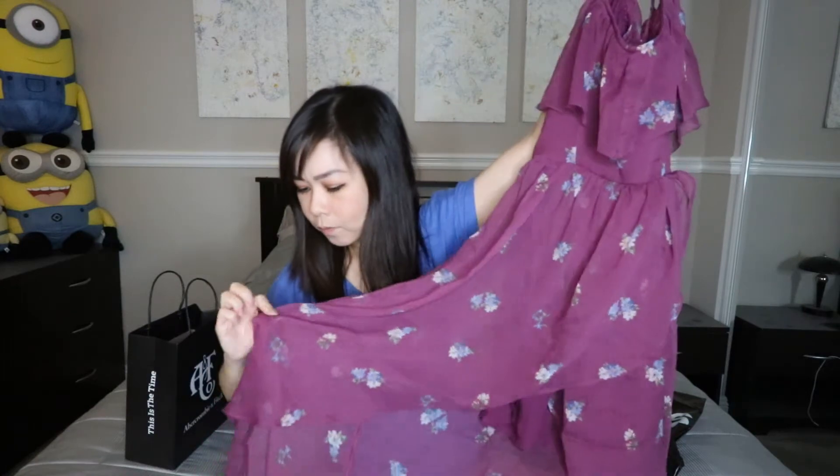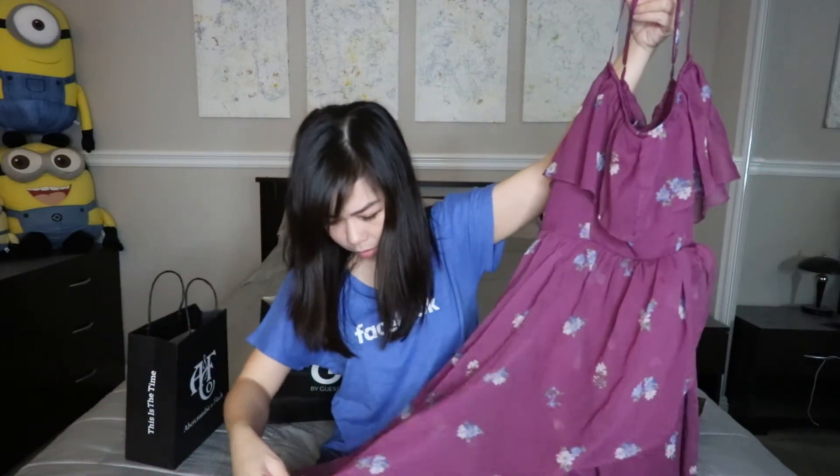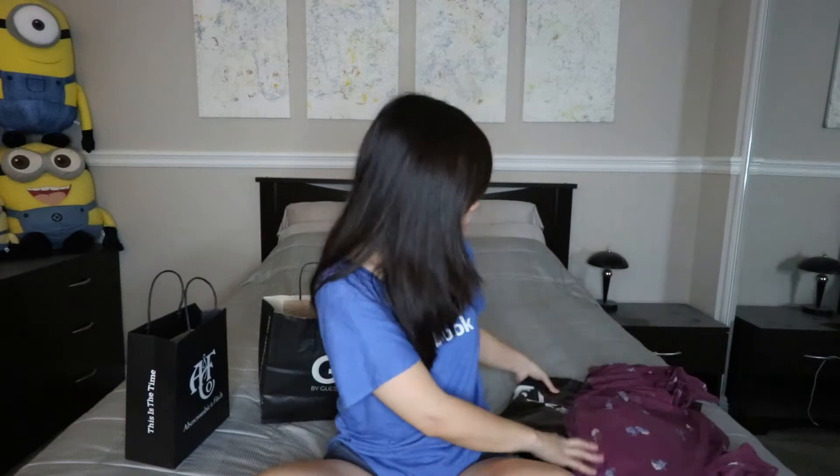Look at it, it's so cute. My nails are like snagging at it — gotta be careful. But yeah, look how cute it is. It was 40% off, so that was a steal.